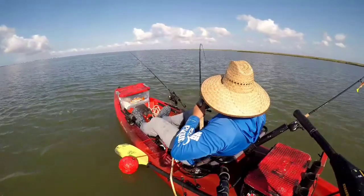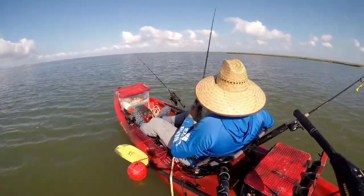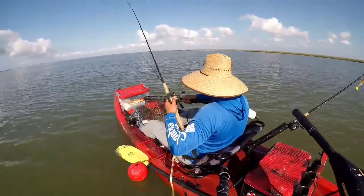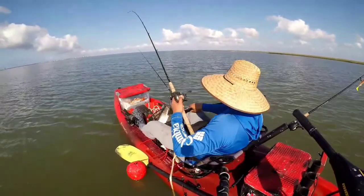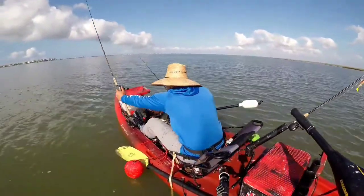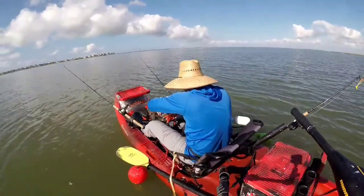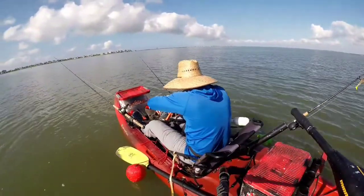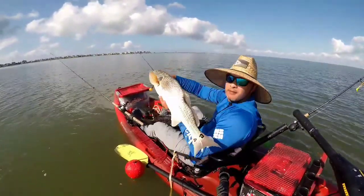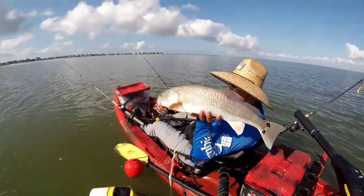This is the second redfish for the day. Big redfish. I'm sure it's a slot, but it's a big, big slot redfish. It's barely hooked. Look at that — beautiful redfish boys. Nice redfish.